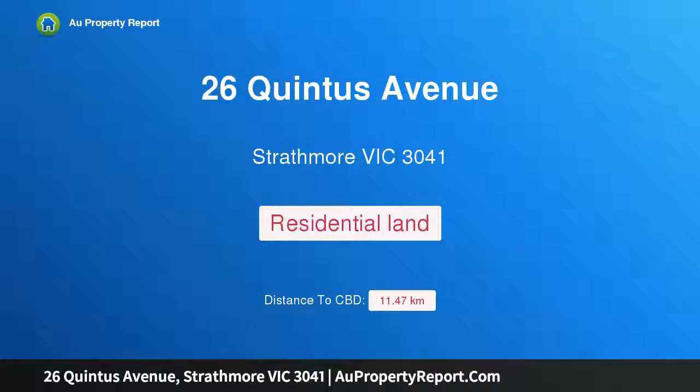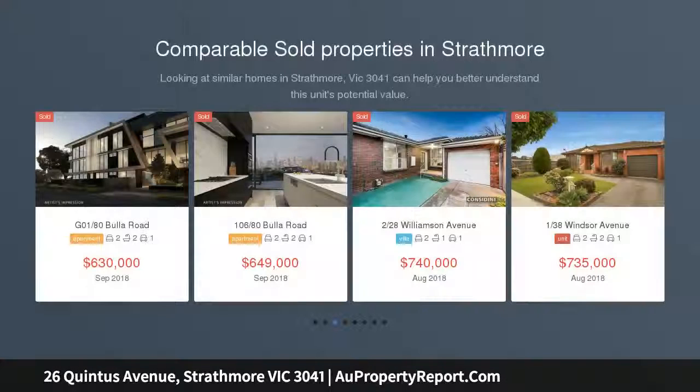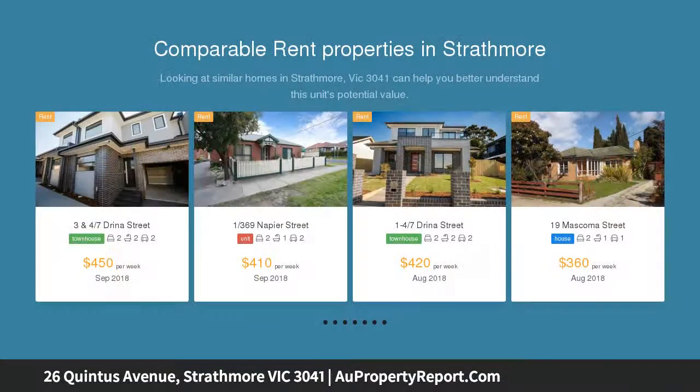Hi, I am glad to introduce property 26 Quintus Avenue, Strathmore, Victoria 3041. A rare vacant block boasting corner appeal, ideally positioned for a rewarding investment opportunity or family-focused future. This well-placed vacant corner block measures approximately 388 square meters.